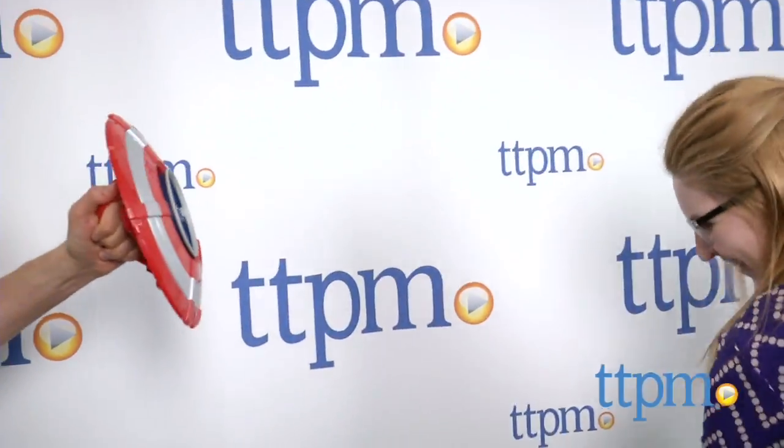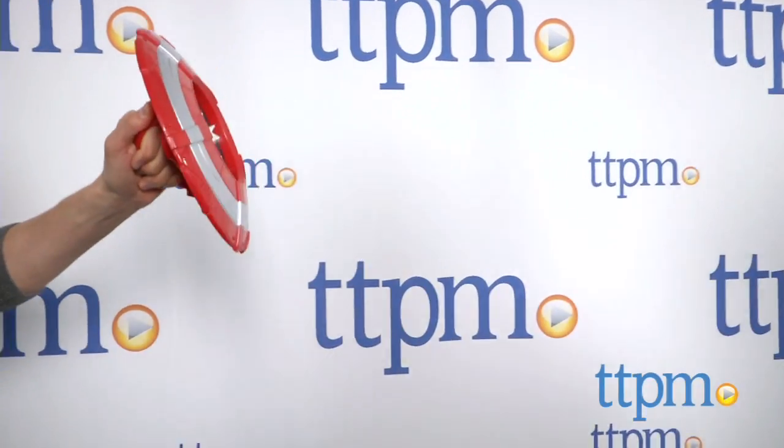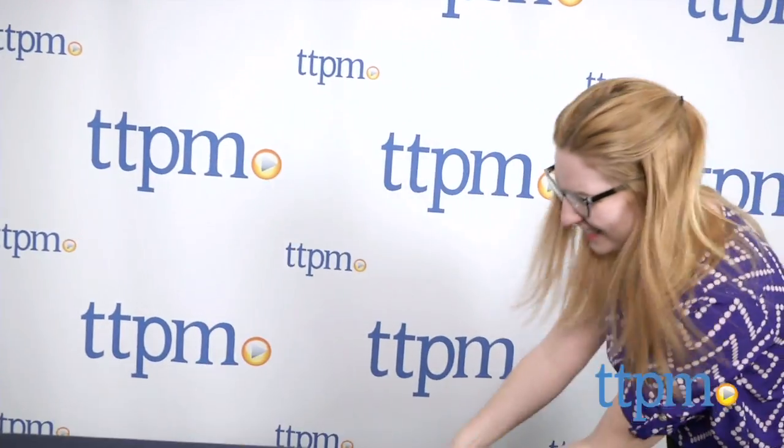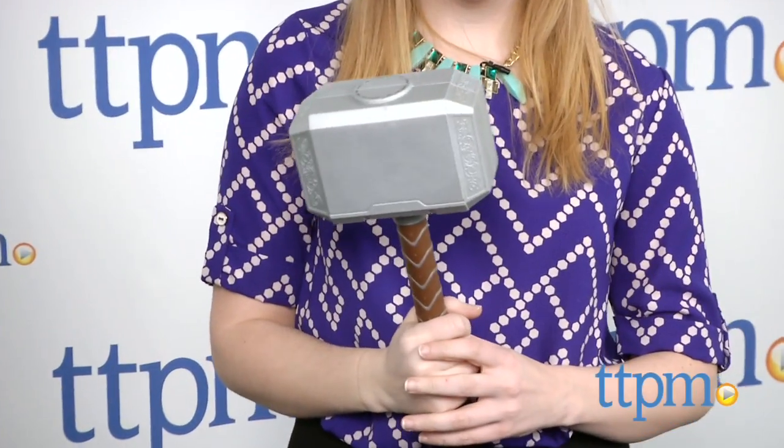And because it is made of foam, parents can rest assured hits from this hammer won't cause a lot of damage. Of course, that doesn't mean you should go around hitting people or animals with it either. This is overall a fun roleplay toy for little Avengers fans, or even just to entertain kids that simply like to hit things without causing any injuries.